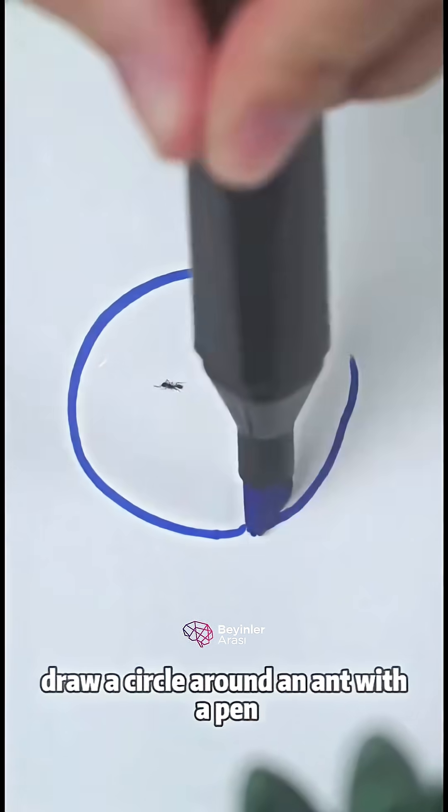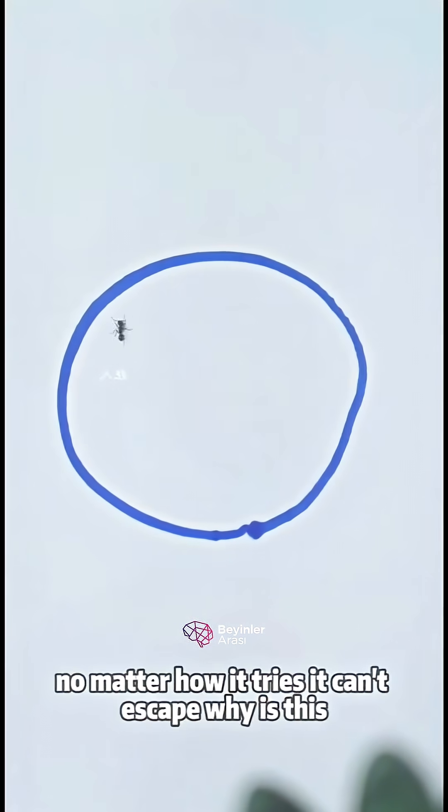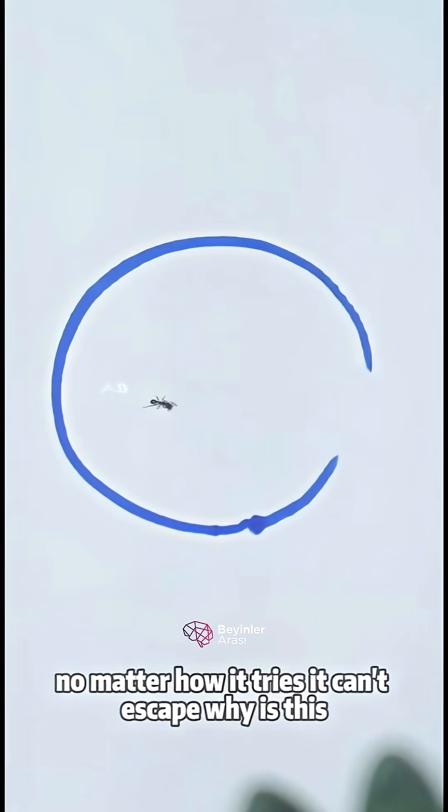Draw a circle around an ant with a pen and you can trap the ant. No matter how it tries, it can't escape. Why is this?